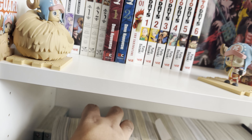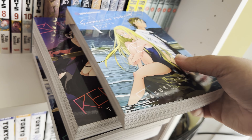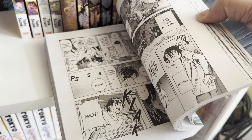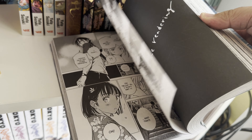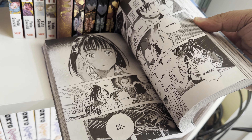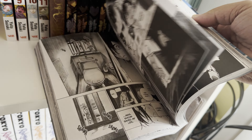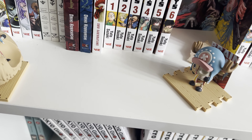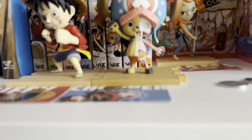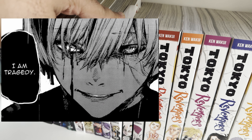Next up is Summertime Rendering — with these weird-looking books. The main character loses his friend and comes back to his hometown for the funeral, but it leads into a lot more twists, turns, mystery, and horror. Apparently it's really good and I can't wait to continue it — I've read a little bit so far.